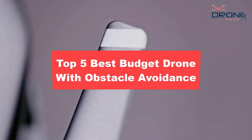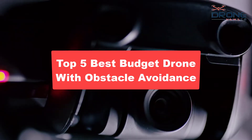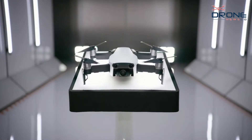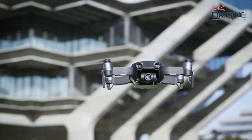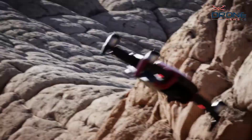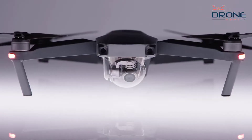Are you looking for the top 5 best budget drones with obstacle avoidance? In this video, we cover the top 5 best budget drones with obstacle avoidance on the market today. We'll consider their product features and values where possible. If you want more information and updates on the products mentioned, check the links in the description.